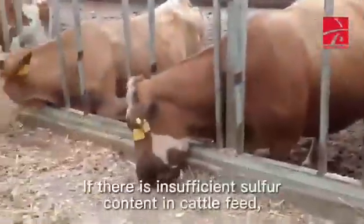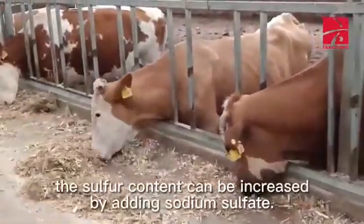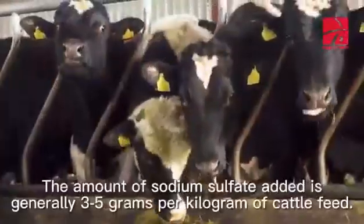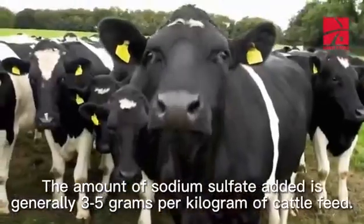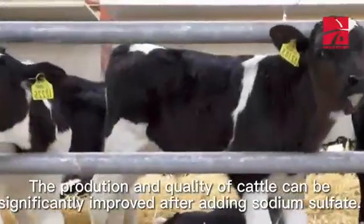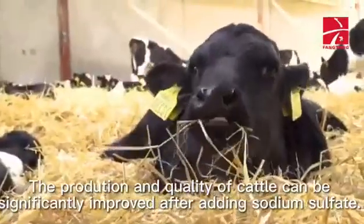If there is insufficient sulfur content in cattle feed, the sulfur content can be increased by adding sodium sulfate. The amount of sodium sulfate added is generally 3 to 5 grams per kilogram of cattle feed. The production and quality of cattle can be significantly improved after adding sodium sulfate.